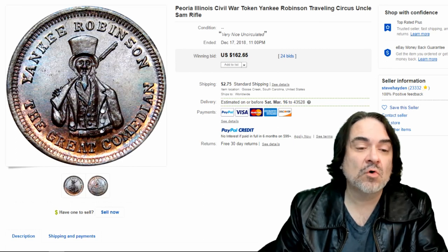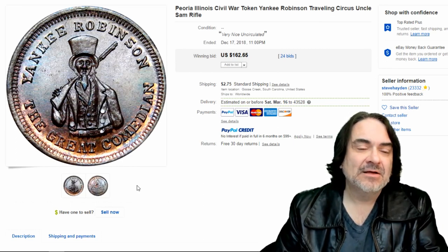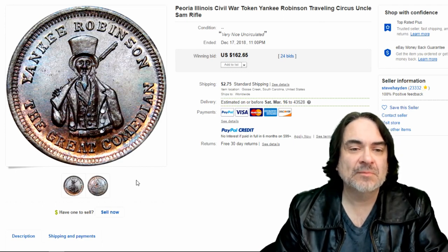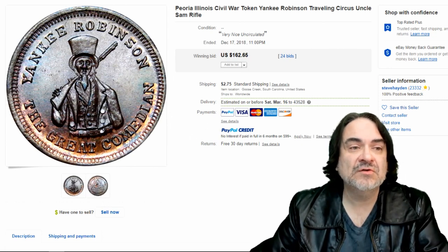Here's a token — this is a Civil War token, typical from the era. Yankee Robinson — I believe this is a show or a circus. There are trade cards from this same person as well. This one sold for $162.